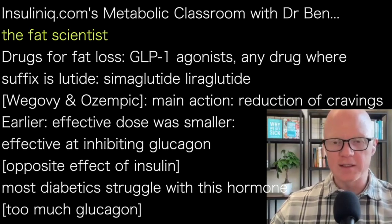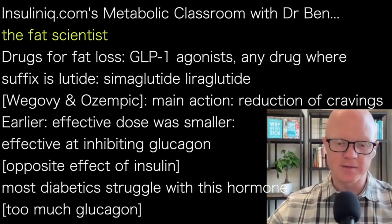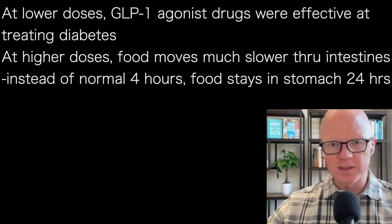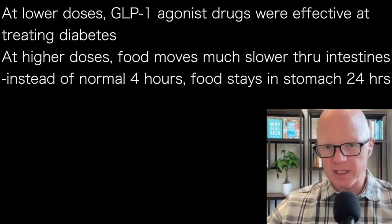Whereas insulin seeks to reduce blood glucose, glucagon seeks to increase it. It is in fact a hormone that most diabetics — type 1 and type 2 — struggle with. In other words, diabetes is just as often a disease of too much glucagon as it is a disease of too little or non-functioning insulin, in the case of type 1 or type 2 respectively. So at the lower doses, GLP-1 agonist drugs worked by reducing glucagon and thereby improving diabetes.